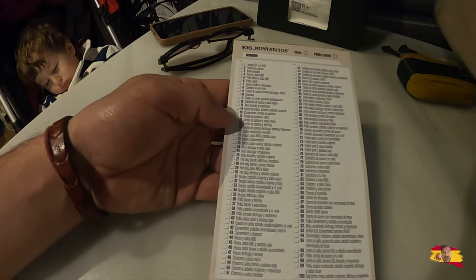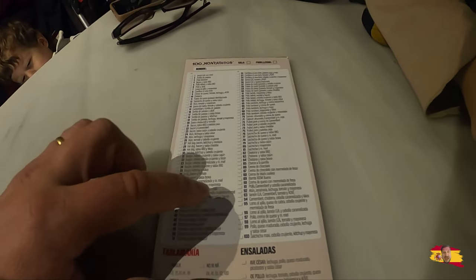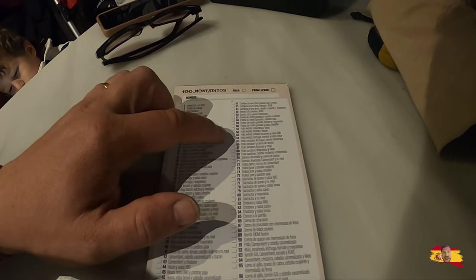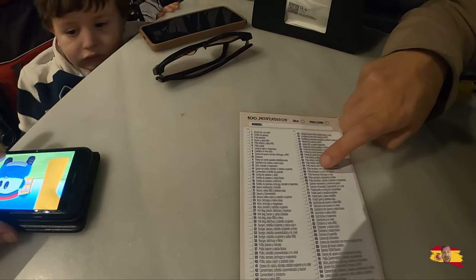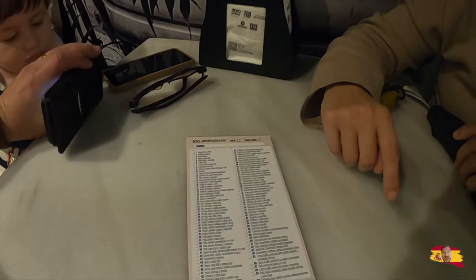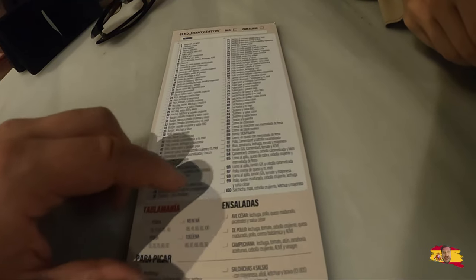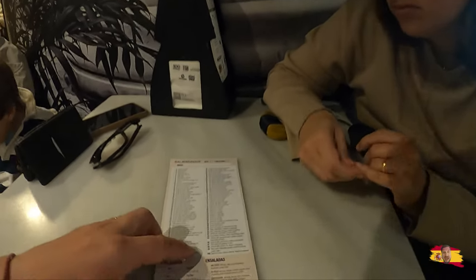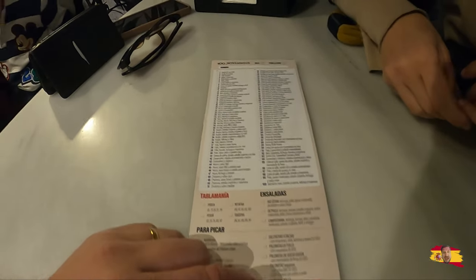Maybe some fries? Hot dogs here, bacon salsa. What do you want? I would like chicken kebab with mayonnaise. Pocho kebab, lomo. How about a couple lomos? Lomo, lomo. Alita de pocho — what do you want?